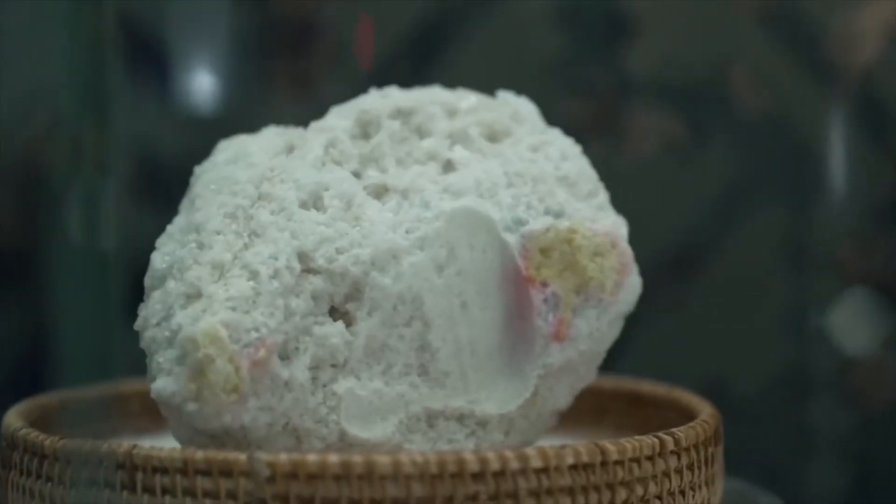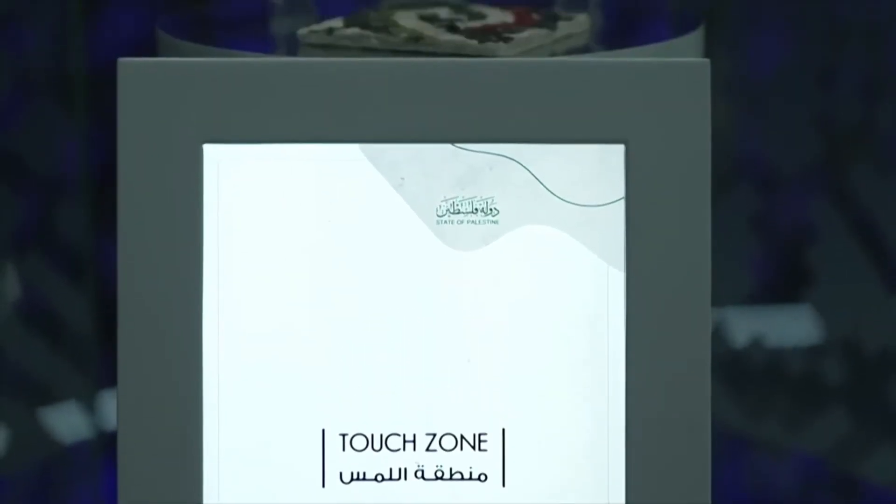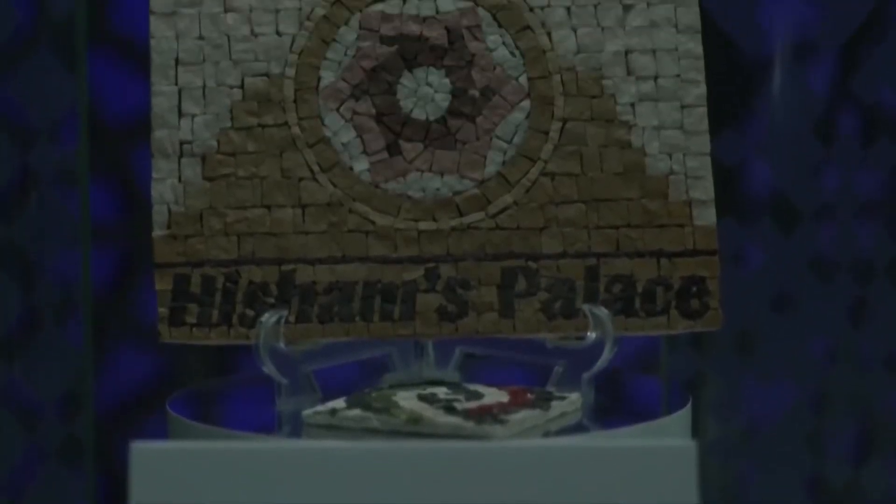We have an actual aluminum piece from the Dome of the Rock, from when the Hashemite Kingdom of Jordan renovated it in 1994. An actual piece of salt from the Dead Sea. And from the oldest city in the world, Jericho, you have Hisham's Palace built by the Umayyads, and an actual mosaic piece that we brought all the way from Jericho.